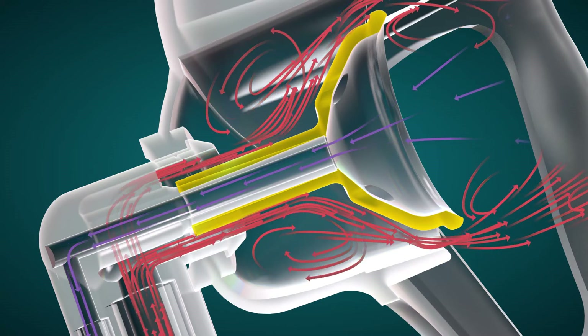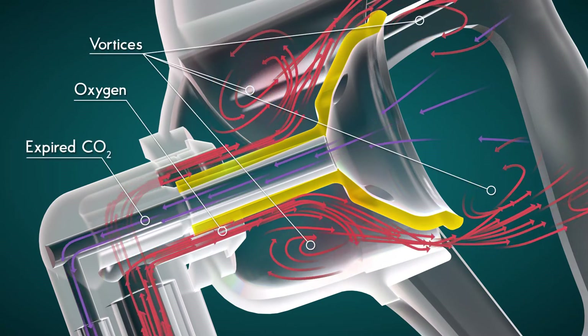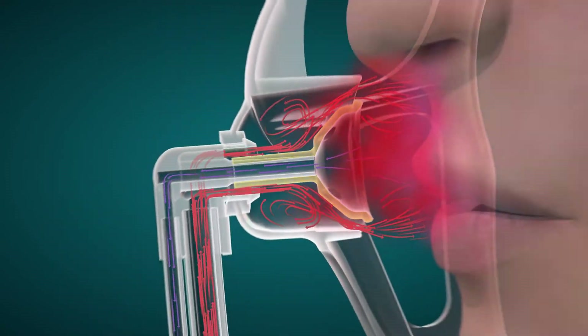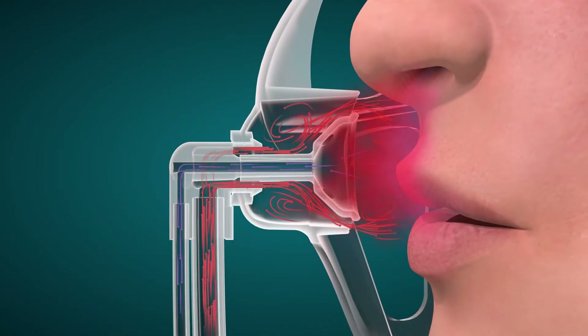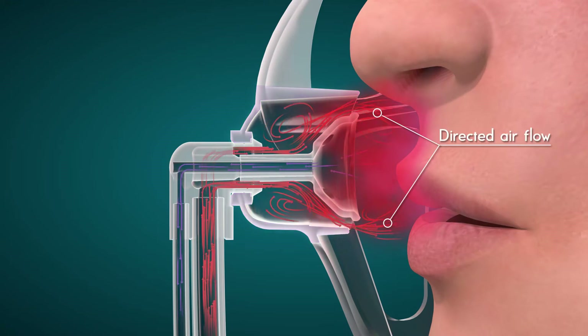The mushroom-shaped pin redirects the flow of oxygen, forming an organized pattern of vortices and a cloud of concentrated oxygen molecules. The triangular directional diffuser refines the shape of the oxygen vortices and directs the flow towards the patient's nose and mouth.